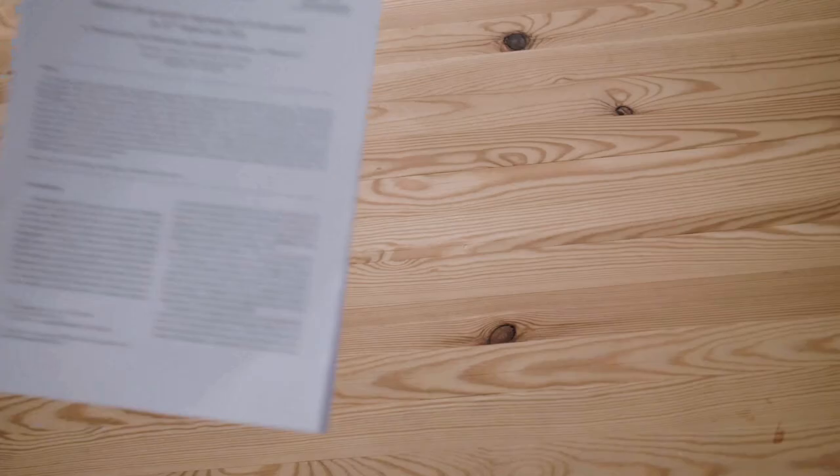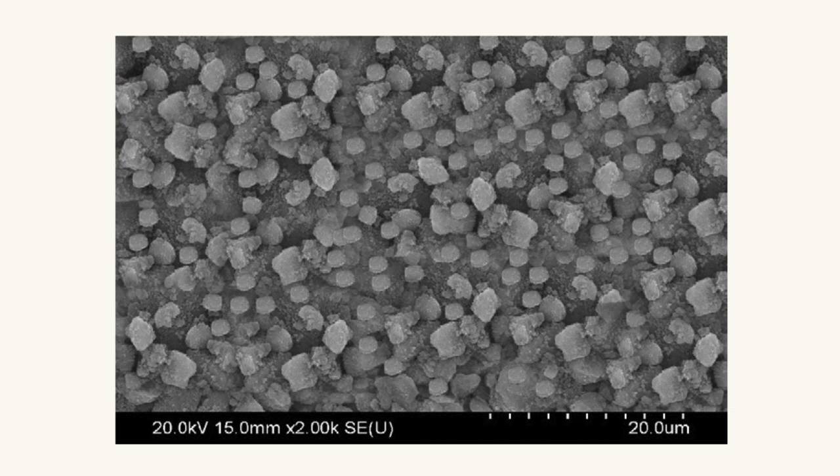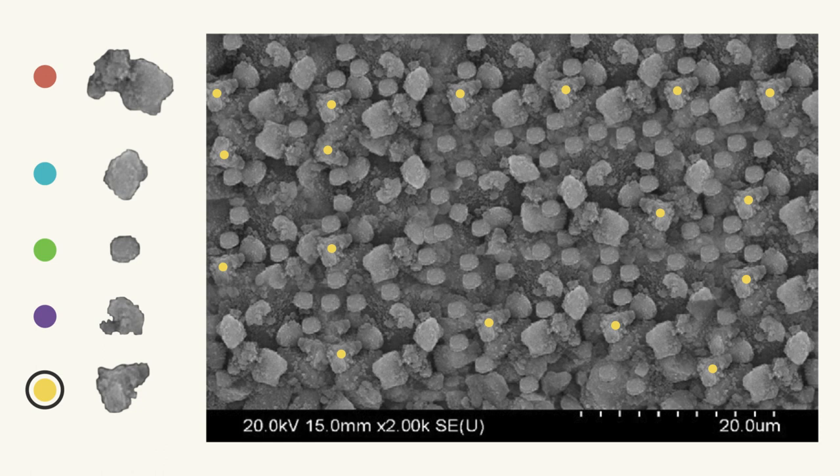I'm going to teach you not only how scientists cheat, but also how professional image detectives spot it, and how you can too. I want to start out by getting a feel for what image manipulation can look like in research with this paper — or more specifically, this image of particles that I can tell you have been photoshopped by the authors. This image is filled with the same 5 duplicated particles, copy-pasted all over the place.